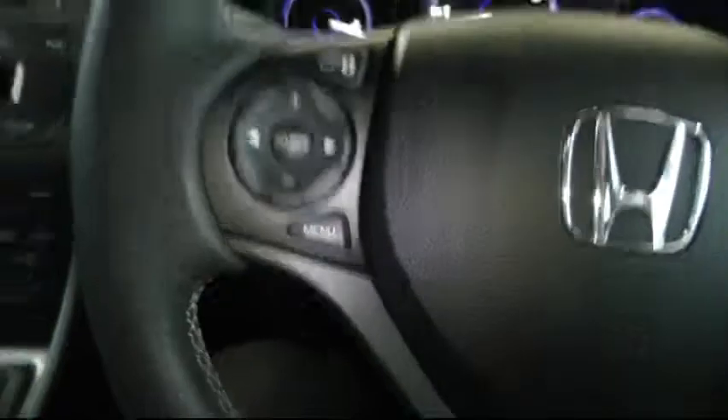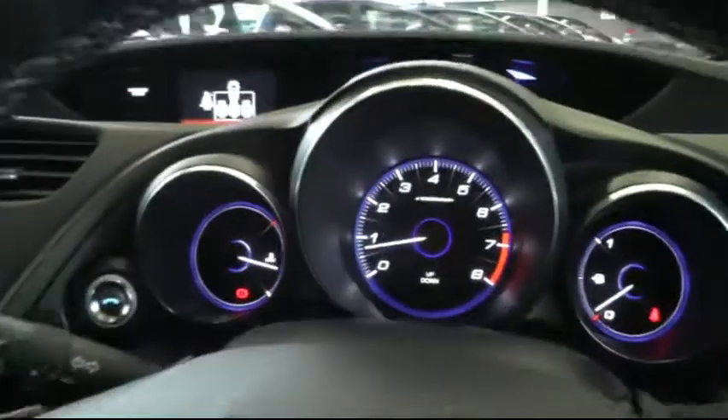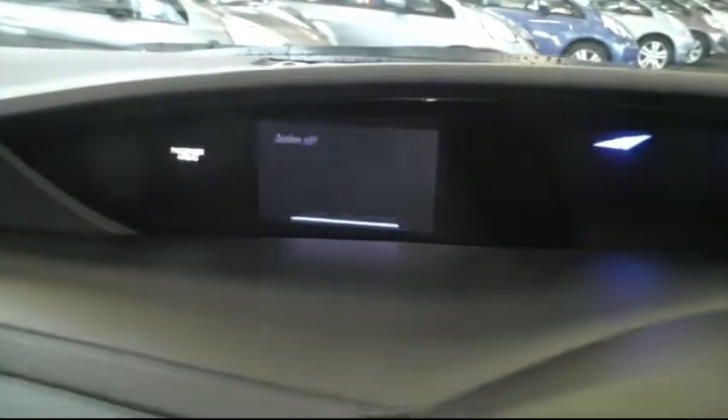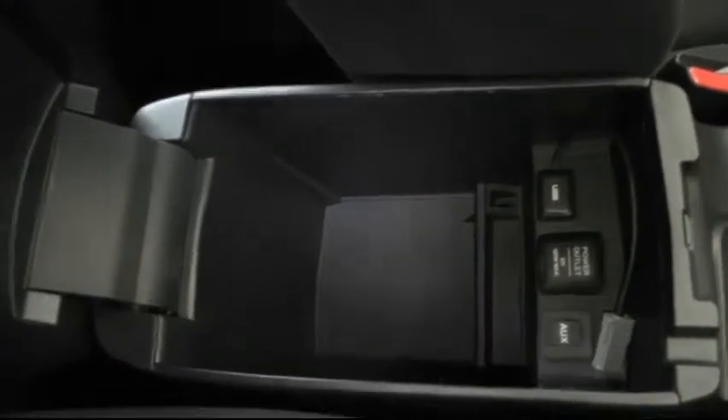Moving to the driver side of the car, there's a multi-function steering wheel which has controls for the stereo. Back here you have plenty of storage space and also a connection for an MP3 player.